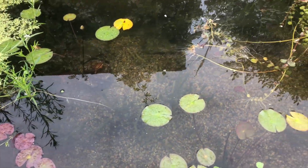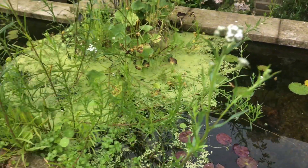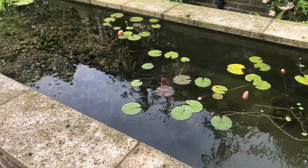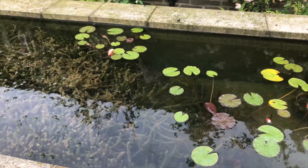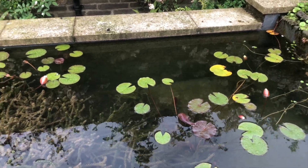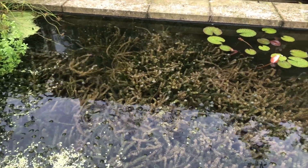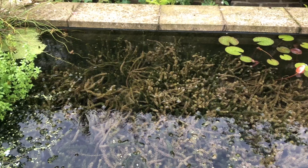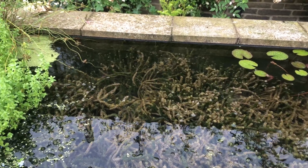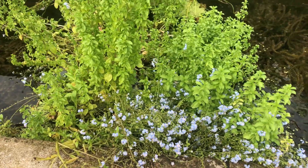Now there's some Alodia crept in here as well, which I didn't introduce. I'm guessing it's come from the lower sections of the pond where it was already introduced as an oxygenator. Lots of little pond skaters on the surface here, lots of pond snails which will also contribute to cleaning up some of the plant matter in the bottoms of the ponds. The water forget-me-not is doing well, doing what it does.